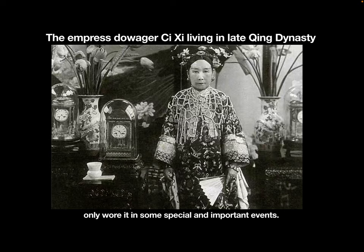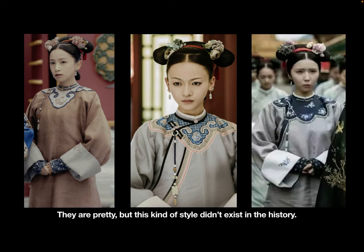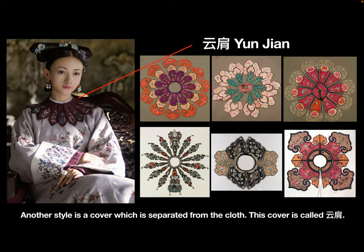Cixi only wore it on special and important occasions. In this drama, the soldiers have special designs on their clothes. One kind has a pattern that is part of the clothes — they are pretty, but this style didn't exist in history.